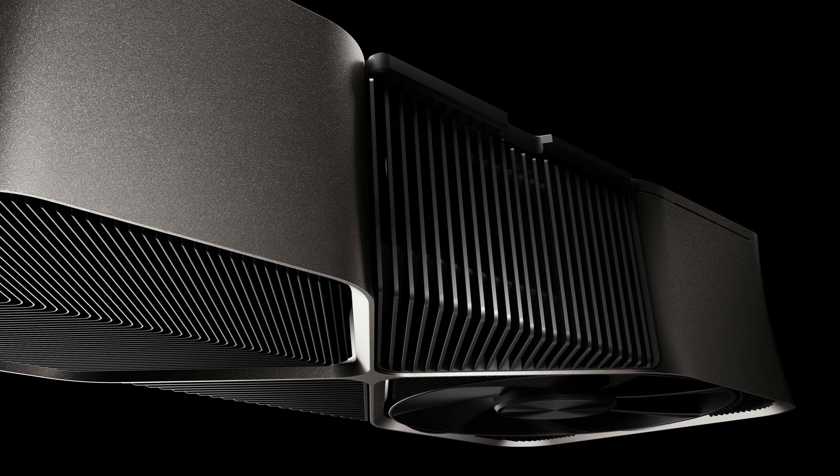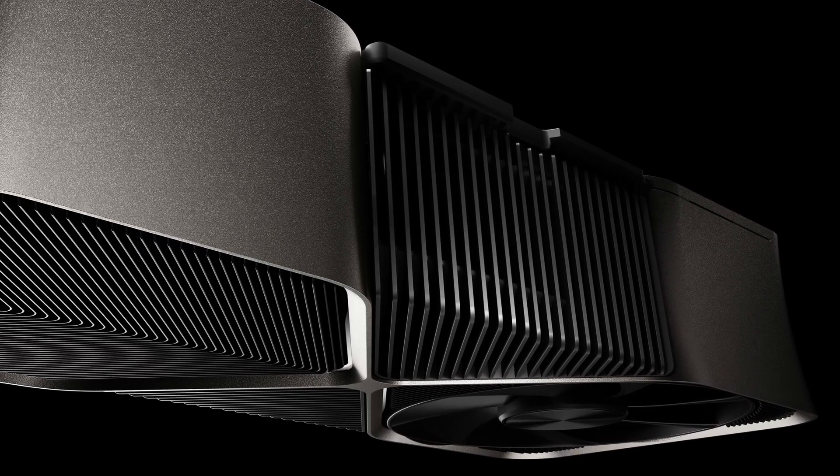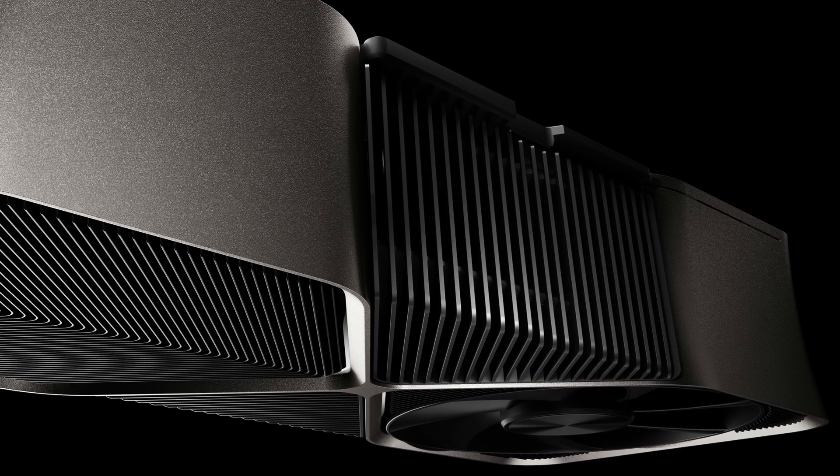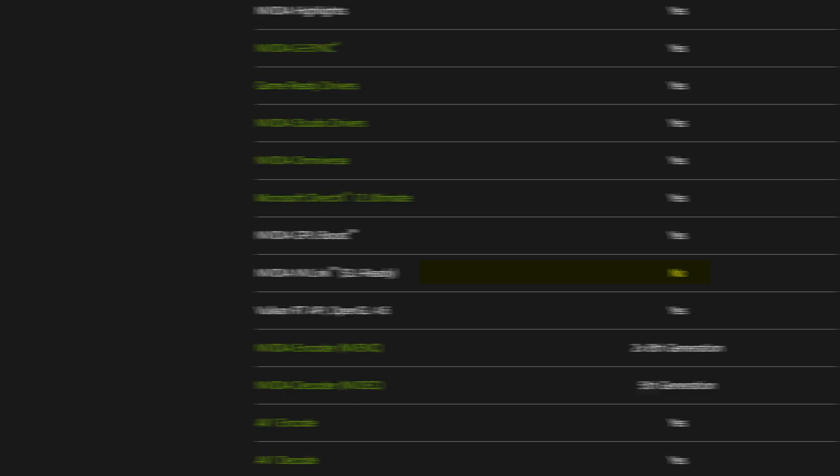And then there's the big one. Look carefully at these graphics cards — do you see something that's missing? Something that's supposed to be there? Something that's been there for literally like 20 years? That's right: SLI is officially dead, because none of the cards, not even the 4090, have support for SLI or NVLink. So let's take a moment of silence to honour our fallen comrade that we all loved so, so much in the world of PC hardware. Okay, moment over.